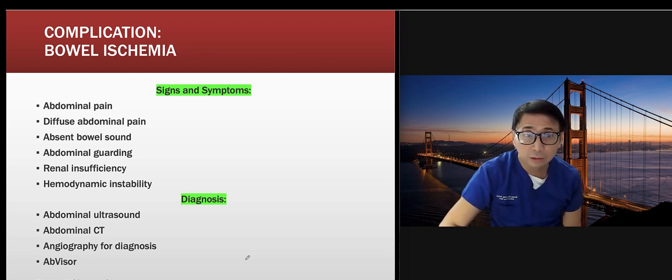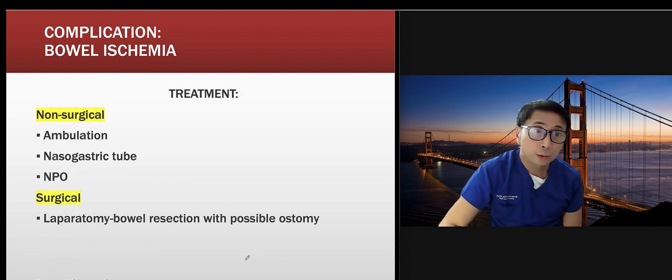For bowel ischemia management: obtain a CT scan to assess the extent of bowel involvement. Non-surgical interventions include ambulating the patient — which is why we need to extubate them — NG tube decompression, and NPO until bowel sounds return. Surgical intervention may also be required.